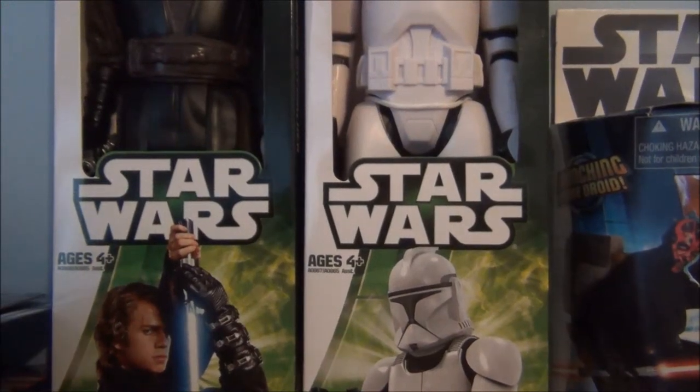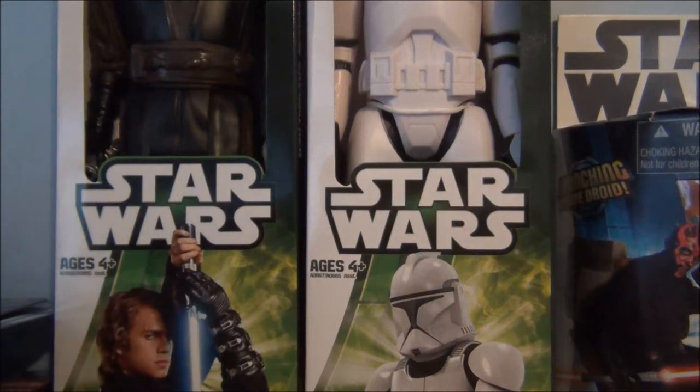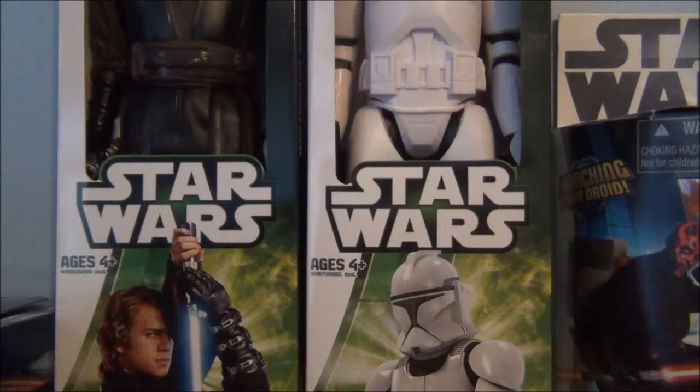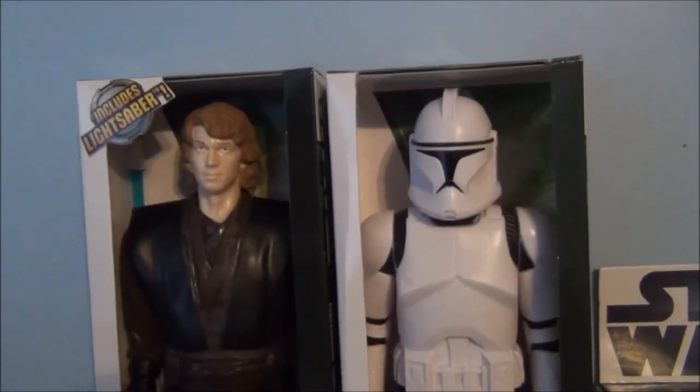Hey there, Star Wars action figure friends and collectors. This is Star Wars number 98, with my second haul video. Today it's all Star Wars from my local Target. Oh my gosh, how cool of a haul is this — as you can see in front of me is some new 2013 products. Just so cool.